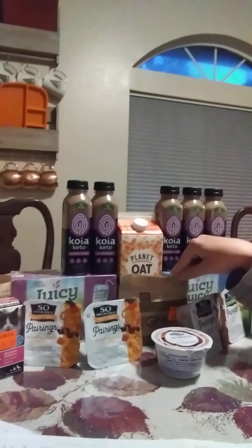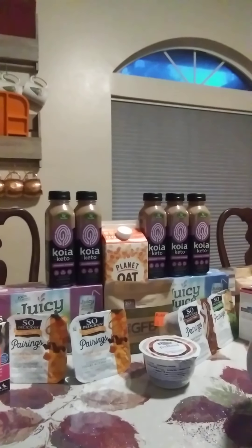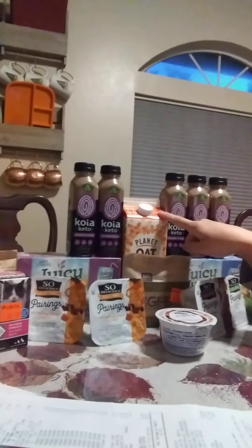The next deal is Planet Oat oat milk. Those are on sale BOGO for $5, so $2.50 each. There's a digital coupon, and it says for a free one, but it actually takes off the full regular retail value, which is $3.99. So that was a $1.49 money maker.